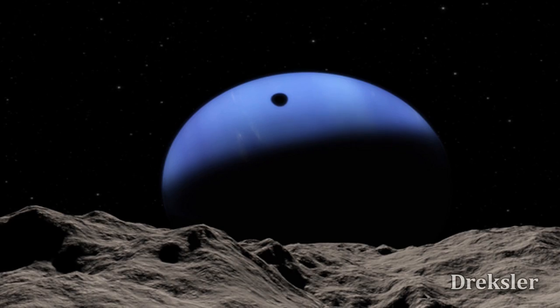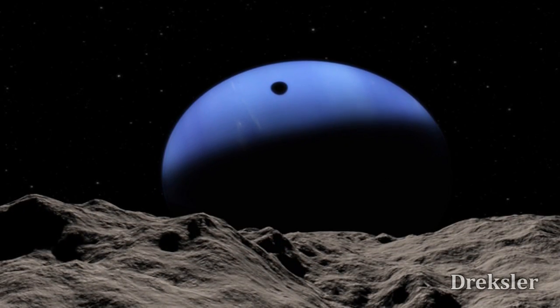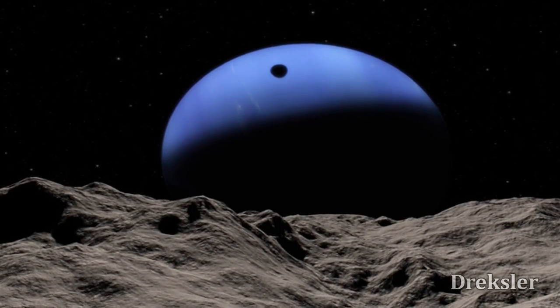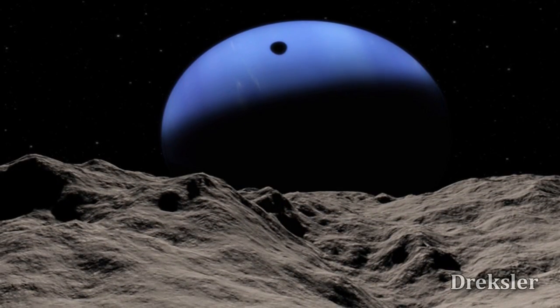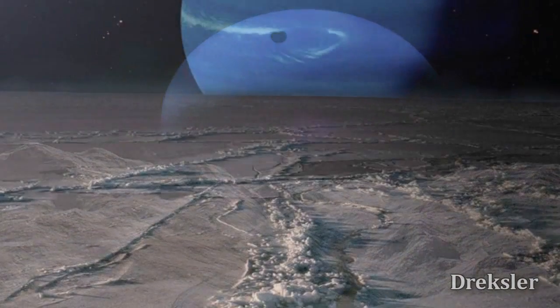It is also one of the few places in the solar system which is geologically active, meaning its surface moves like Earth's surface, which can create hills and different terrain shapes.